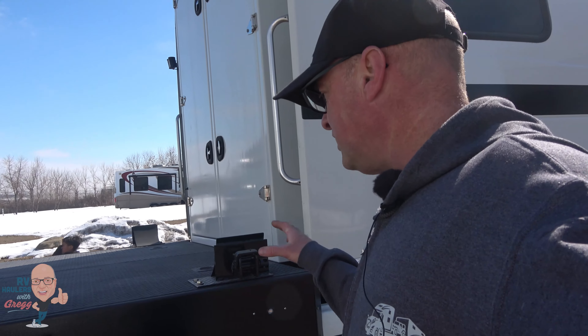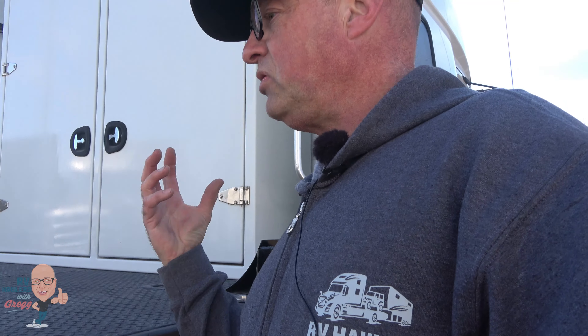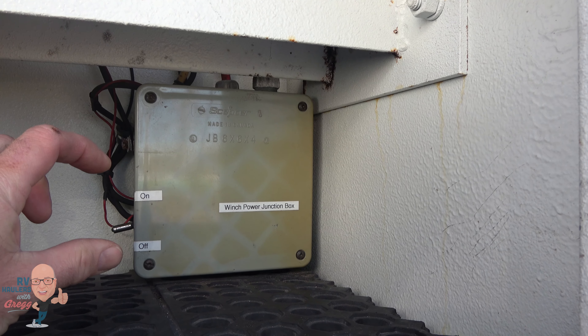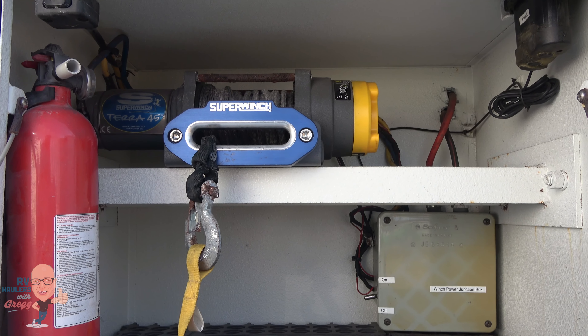We hit every single switch and test every single thing on these trucks. I like it when things go wrong for me — I don't want them to go wrong for my customers. We test-drove it and pulled trailers. When we tried to winch the smart car on, the winch seemed really weak. Inside the junction box there was a relay where a wire was loose and the relay had actually failed. We found the replacement relay, put it in, and now it works beautifully. That's the winch system for pulling the smart car up onto the bed.